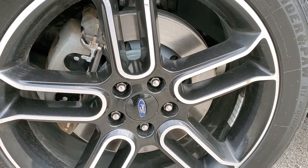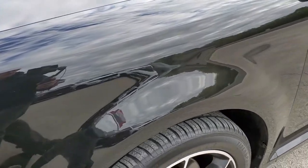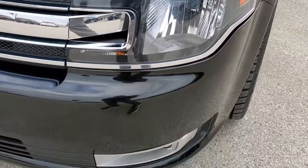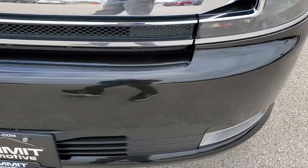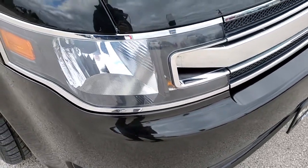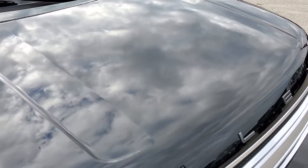Looks like we did brand new brakes on the front. The front fender is in excellent shape — didn't see any dents or dings on there. Headlight lenses are nice and clear and that front bumper is in excellent shape as well. I didn't see any dents or cracks on that.